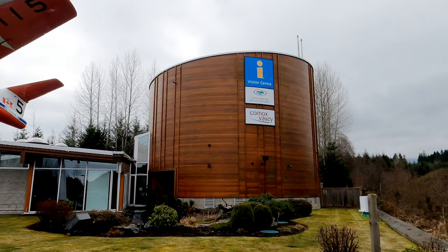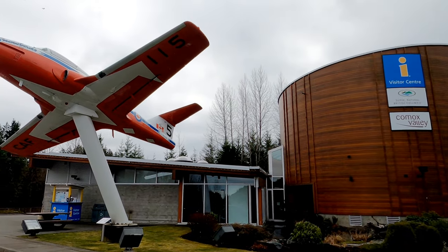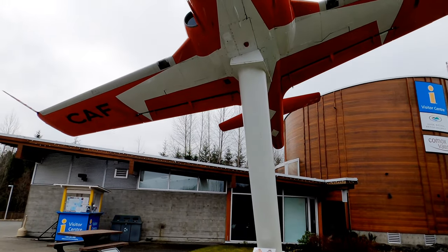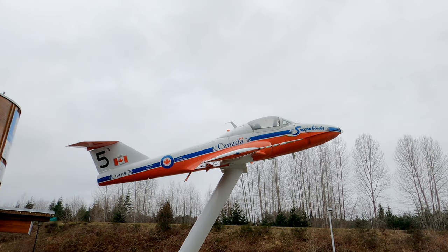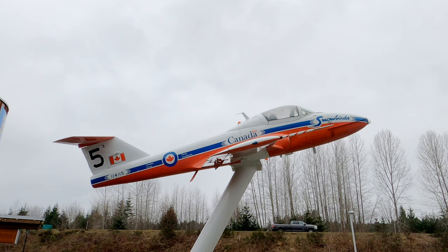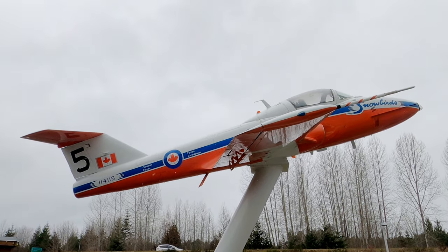Outside the centre, visitors can see a CT 114 Tudor aircraft. This aircraft is known as the icon of the Royal Canadian Air Force and is best known as the type of aircraft used by the Snowbirds, a Canadian Air Demonstration Squadron. Each spring the Snowbirds migrate from Moose Jaw, Saskatchewan to here in Comox, where they practice for their performances of precision flight.